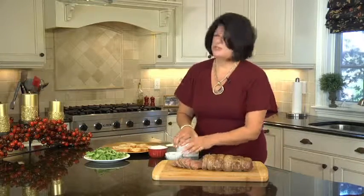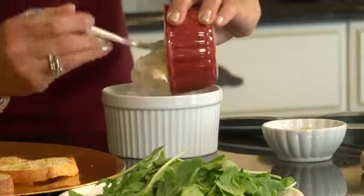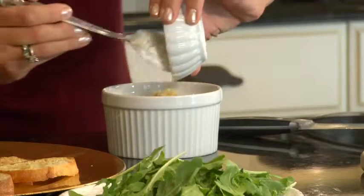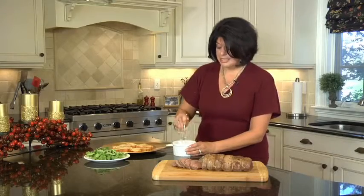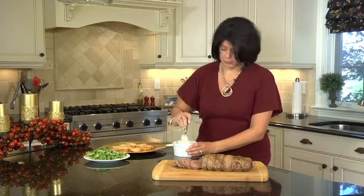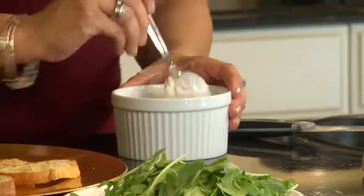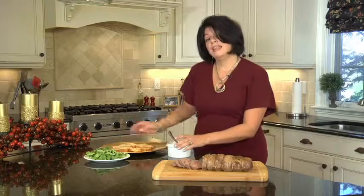I have some mayonnaise — always use the best quality you can find. And to that I'm going to add some sour cream and just some simple prepared horseradish that you find right in the dairy aisle at your local supermarket. I'm going to mix this up. I'm not going to add any salt to this because my crostinis are already salted — I've used garlic salt liberally, so we're going to get enough salt between the meat and the crostini. This sauce can be made 24 to 48 hours in advance.